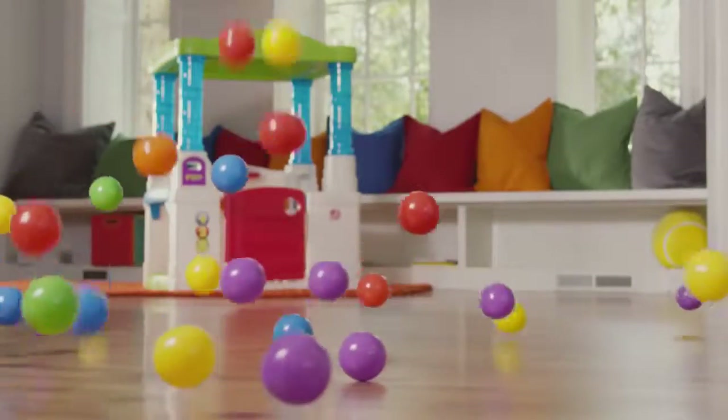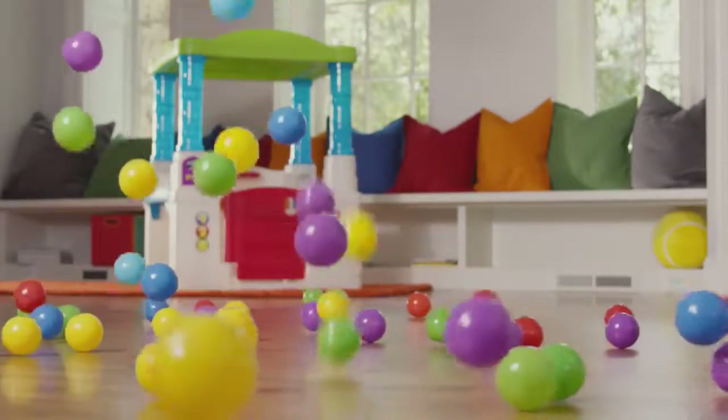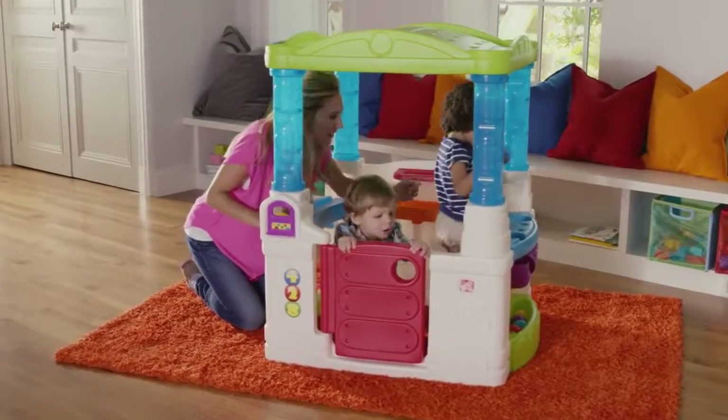Let whimsy and wonder take over your imagination to get all silly-willy with the house that's a ball of fun. Invite your friends over to play pretend. Enter this amusing abode through the working Dutch door.